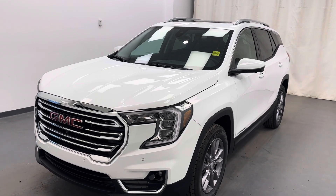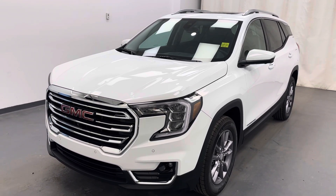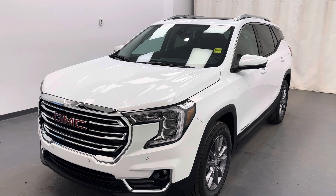Once again, dock number 250999, 2024 GMC Terrain. It is an SLT in white.